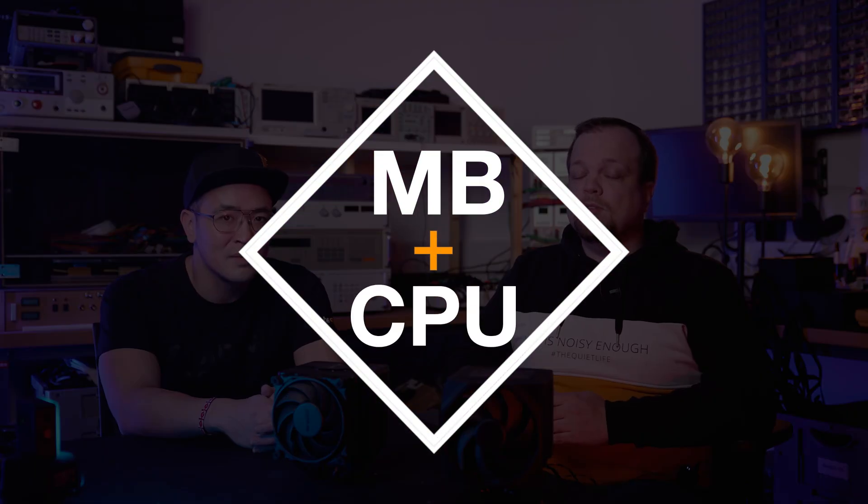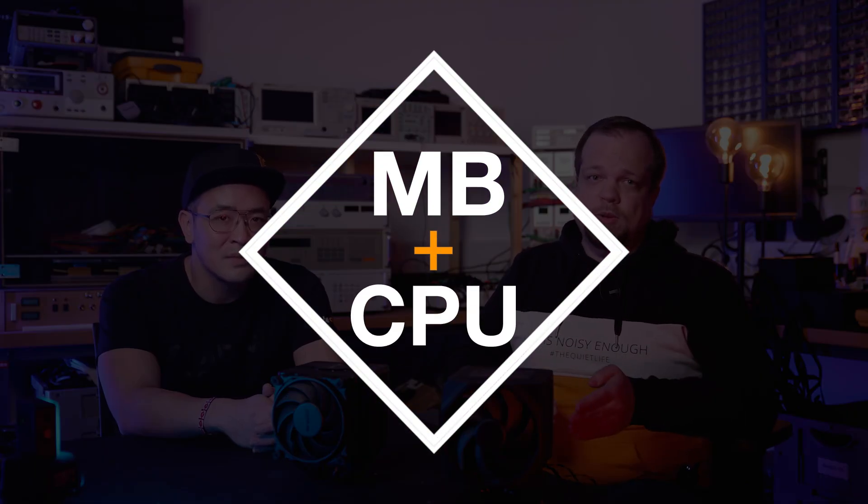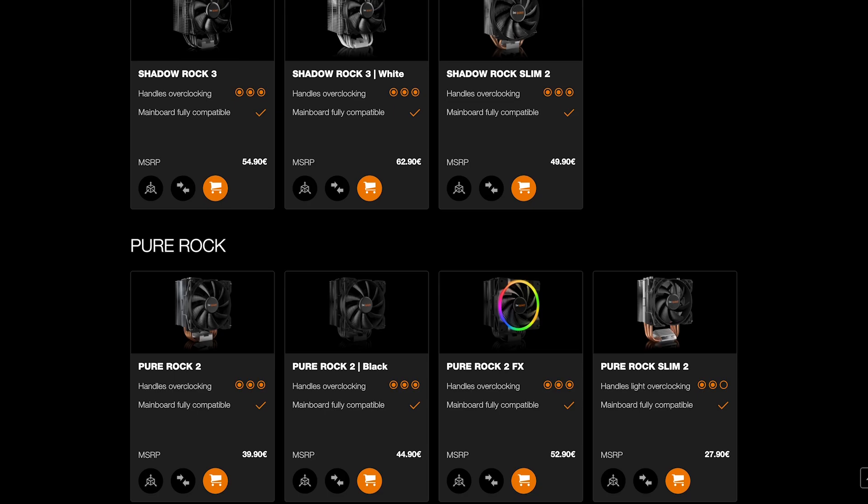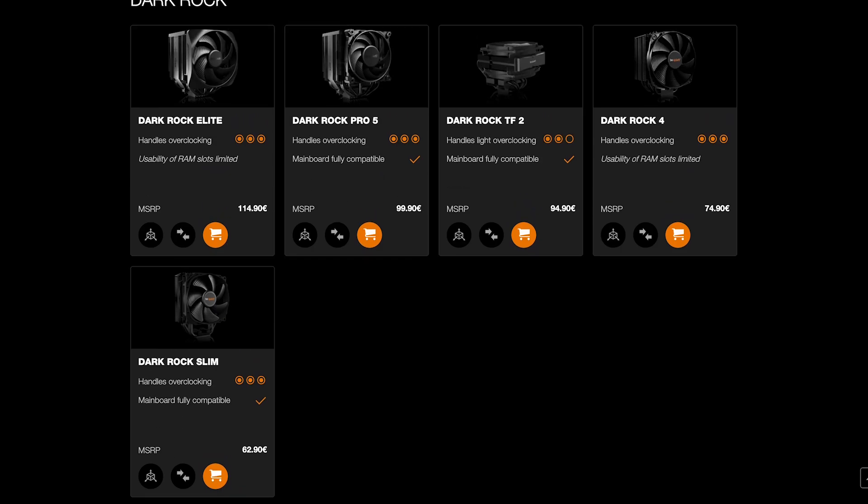Rarely does a CPU run at full load all the time requiring high clock rates on all cores to reach dangerous temperatures. However, anyone who spends a lot of money on a fast CPU doesn't want to leave any performance on the table. We have therefore optimized the motherboard check on our website and also integrated processors into the tool.